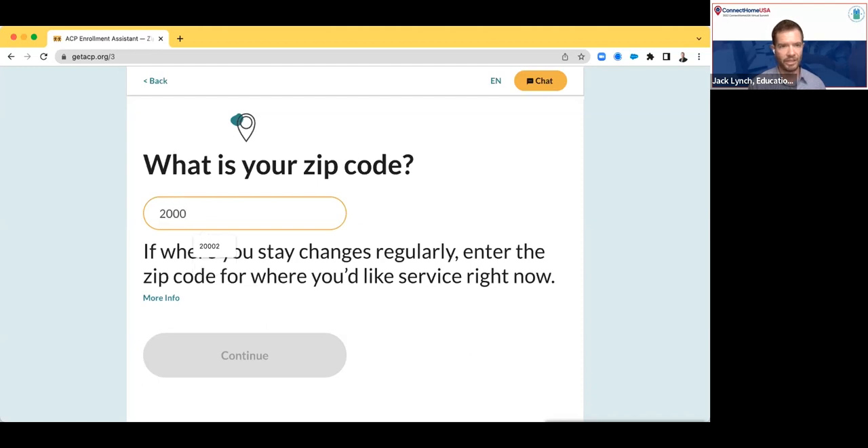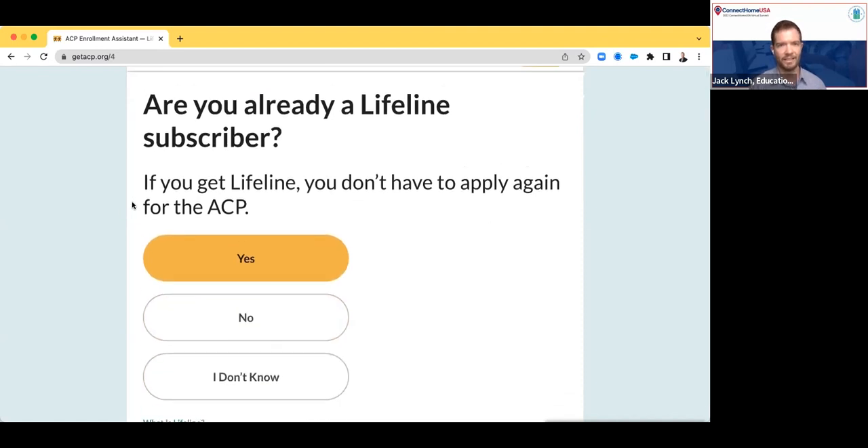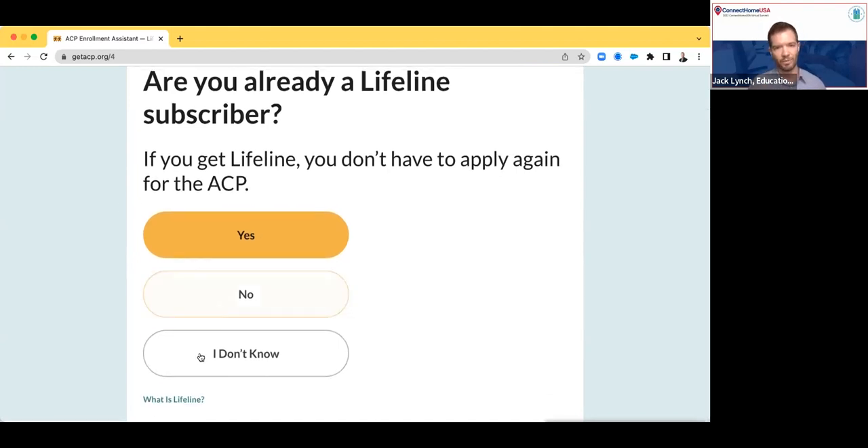I'm going to put in my own zip code — I live in the DC area. The next thing we ask is: are you already a subscriber to Lifeline? Lifeline is another program from the FCC that's been around a lot longer than the ACP. If you're already part of the Lifeline program, you are automatically qualified for the ACP and you don't actually have to go through the application process again. We're asking this question first because if the answer is yes, that is the easiest scenario to deal with. I'm going to go ahead and click 'No' for the demo.